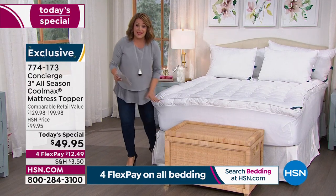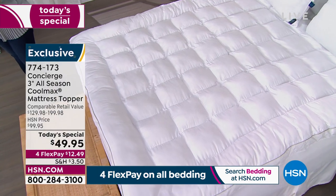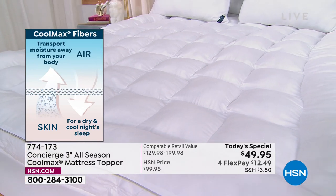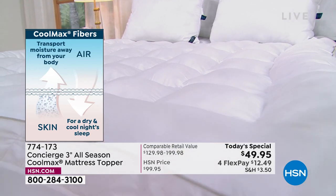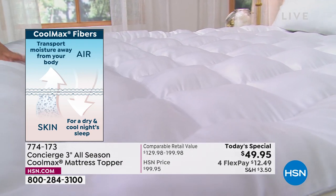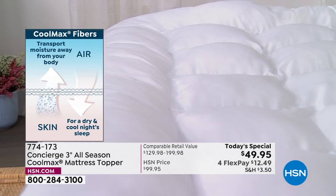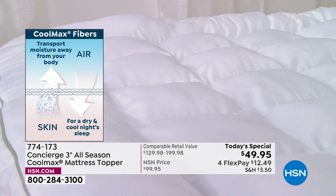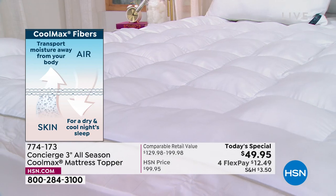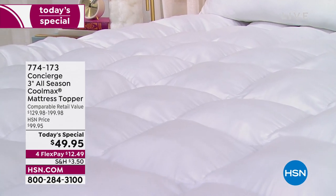CoolMax is a patented, trademarked technology that wicks away heat and moisture from your body so you sleep cooler and drier. It's not cold — you're not going to get it home and find it cold to the touch. What it does is keep you dry throughout the night. All sizes — twin, twin XL, full, queen, king, California king — everyone pays one price of $49.95, which is over 60% off retail. Item number 774-173.